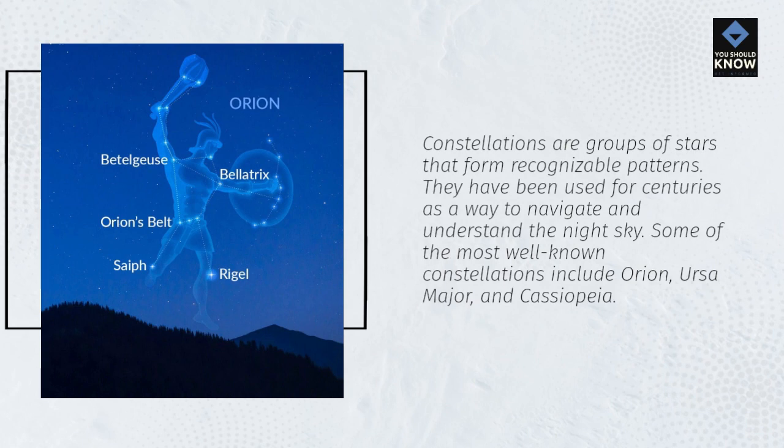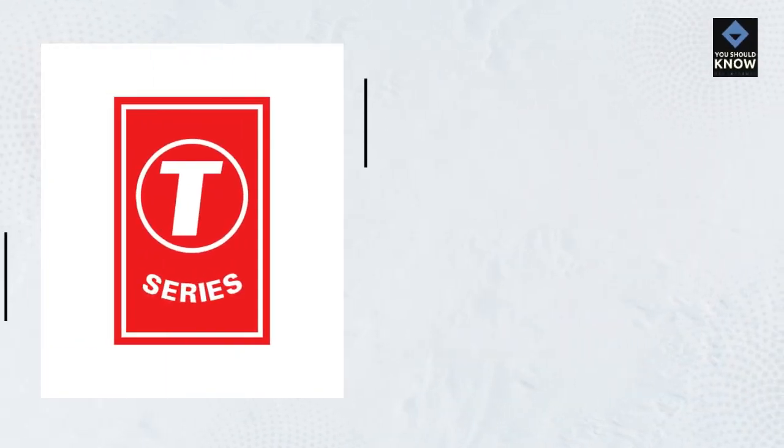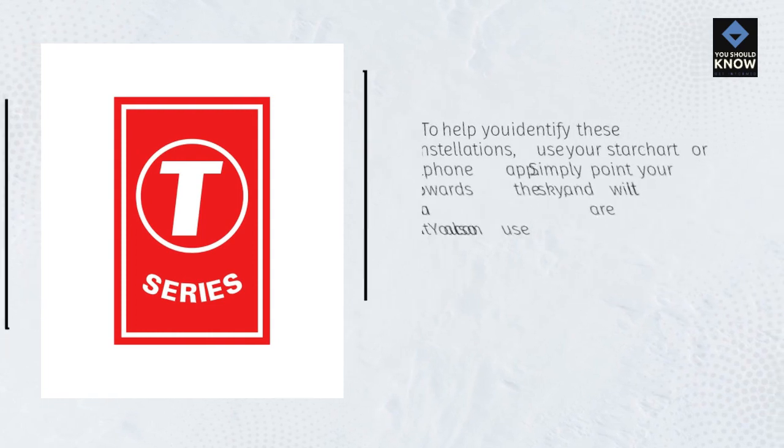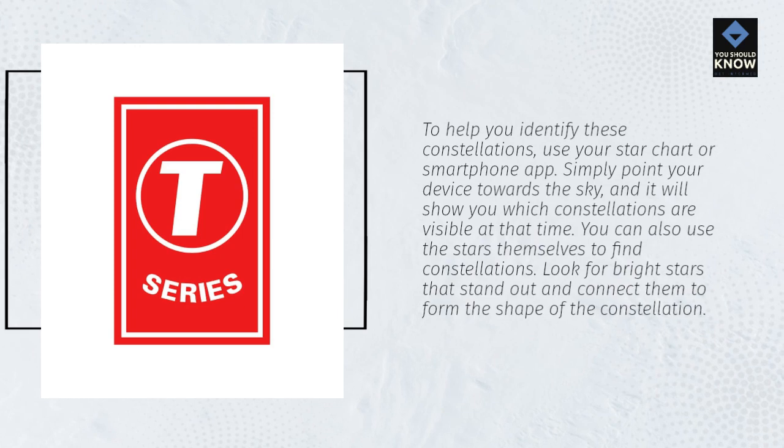Some of the most well-known constellations include Orion, Ursa Major, and Cassiopeia. To help you identify these constellations, use your star chart or smartphone app — simply point your device towards the sky and it will show you which constellations are visible at that time. You can also use the stars themselves to find constellations by looking for bright stars that stand out and connecting them to form the shape of the constellation.